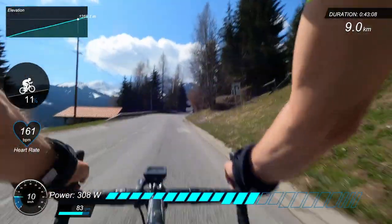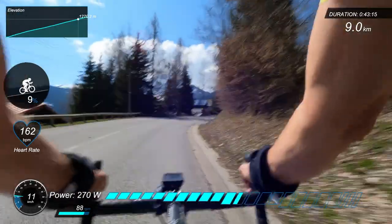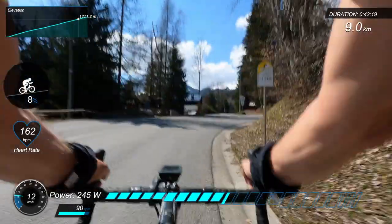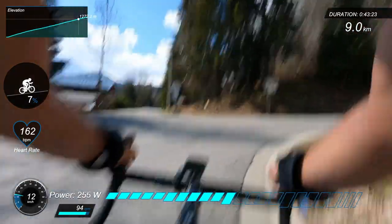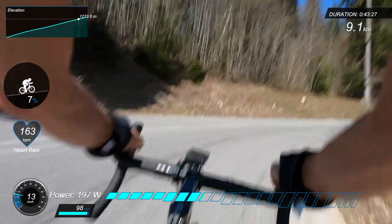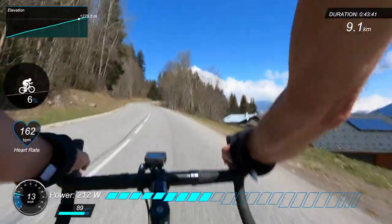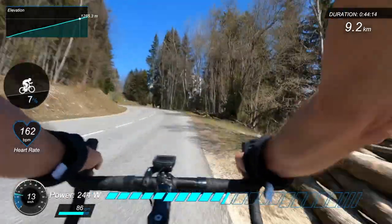We're just approaching the kilometre-to-go board here, so if you're with your mates it's time to start thinking about your attack. The 2016 Tour de France was the first time this climb had been used in the actual Tour, but it had been tried out in the Critérium du Dauphiné a couple of times. On one occasion it was one of the Yates brothers who won the stage, attacking around about this point.